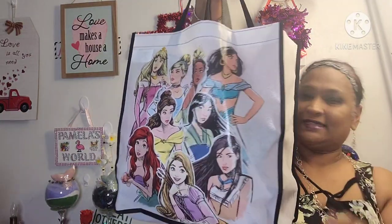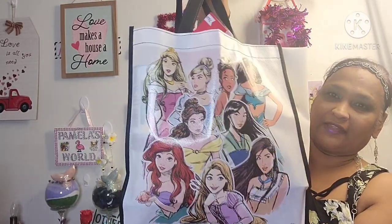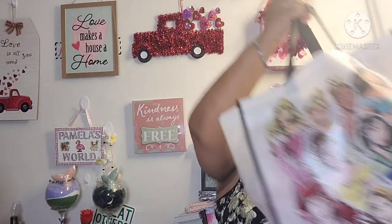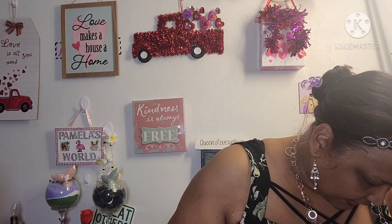See my treasure bag? It's the Disney Princesses. Isn't that beautiful? That is so beautiful. That's my newest treasure bag. So let me show you guys some of the treasures that I have found. Let's start off with these.